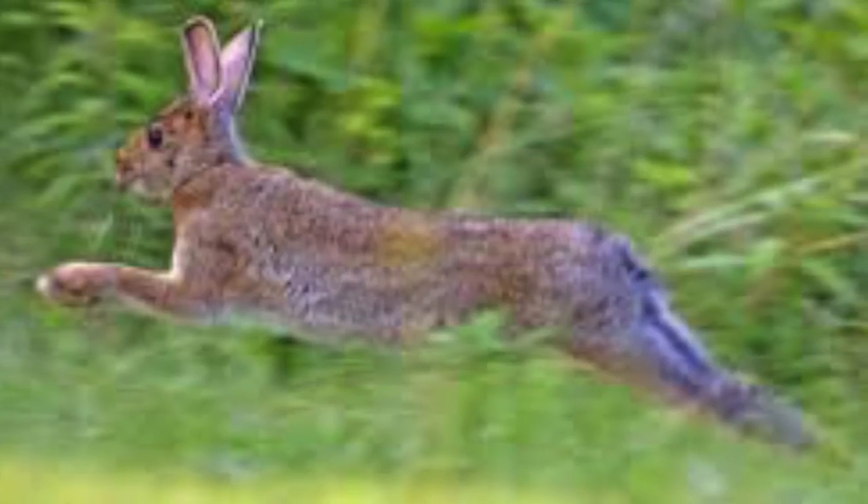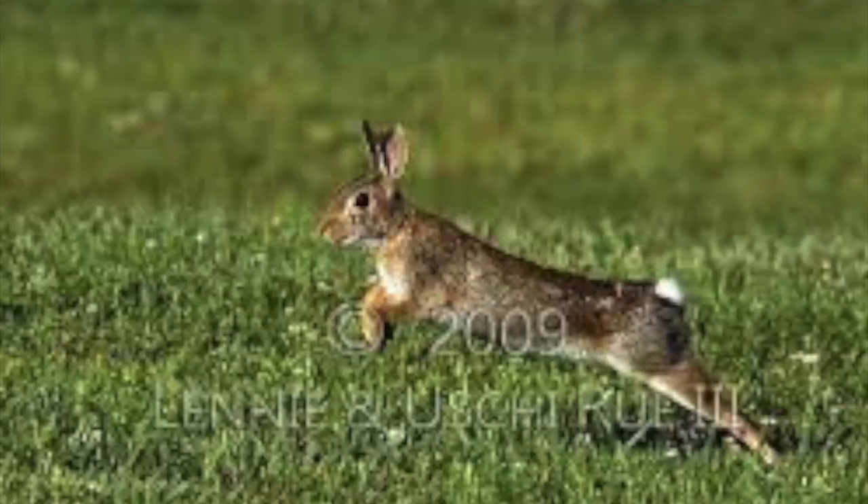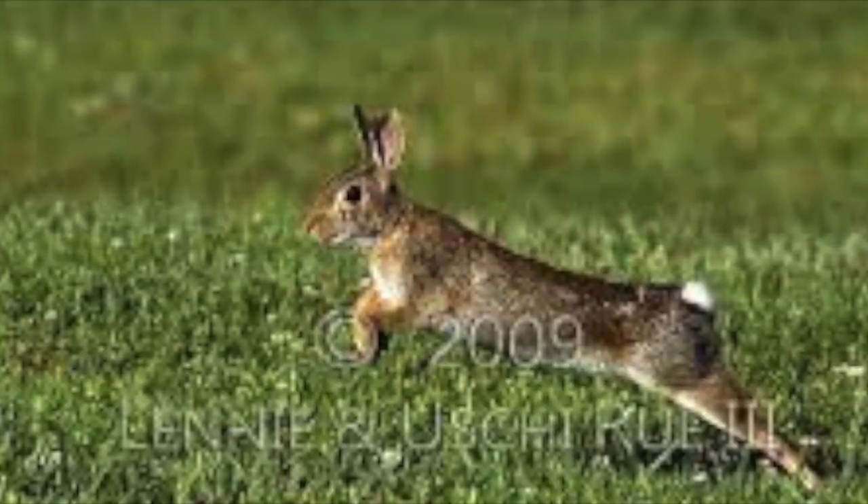The Eastern Cottontail Rabbit is related to the carbon cycle in multiple ways. One of the ways it is related is because rabbits breathe in and out air. When they breathe in air, they breathe in oxygen, then when they exhale, they release carbon dioxide into the atmosphere.